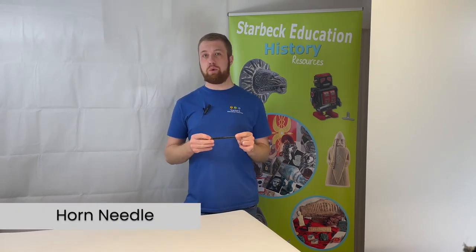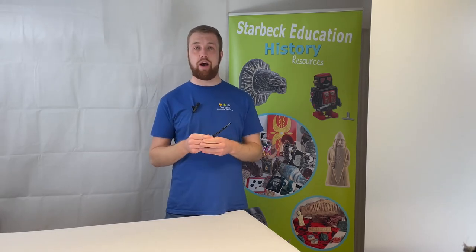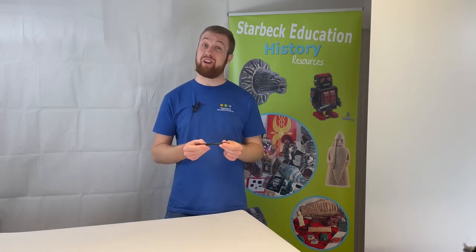We also have this horn needle — another example of a tool used during the Stone Ages. This is a polished cow horn needle, likely used in exactly the same way we use clothing needles today — for making and repairing items of clothing. This needle is approximately 10 centimeters in size.